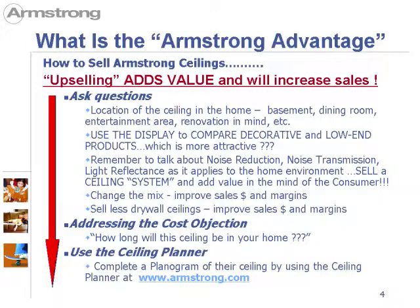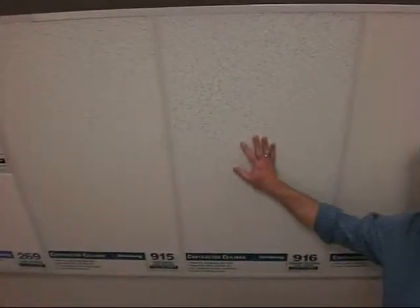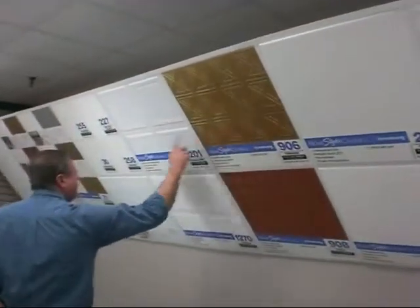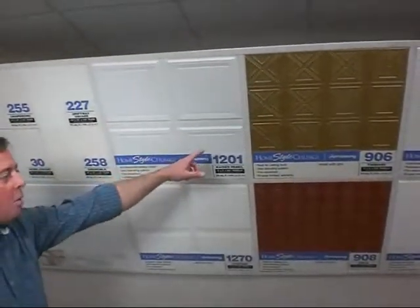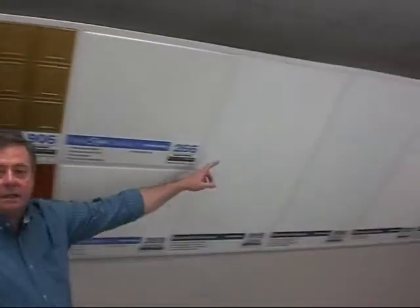So how do we do this? How do we sell Armstrong ceilings? Remember that upselling adds value and will increase sales. You have to ask questions when the consumer comes onto the floor: Where's the location of the ceiling in the home? Is it a basement, dining room, entertainment area? Use the display to compare decorative and low-end products. For example, comparing a contractor commercial type product to a decorative high-end product — obviously you would sooner have the decorative type of product in your home.